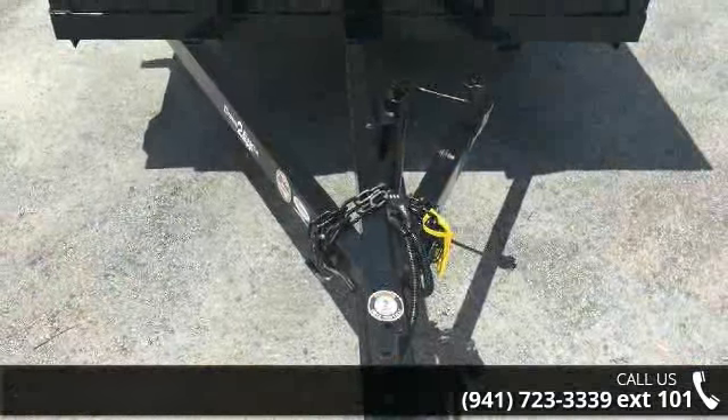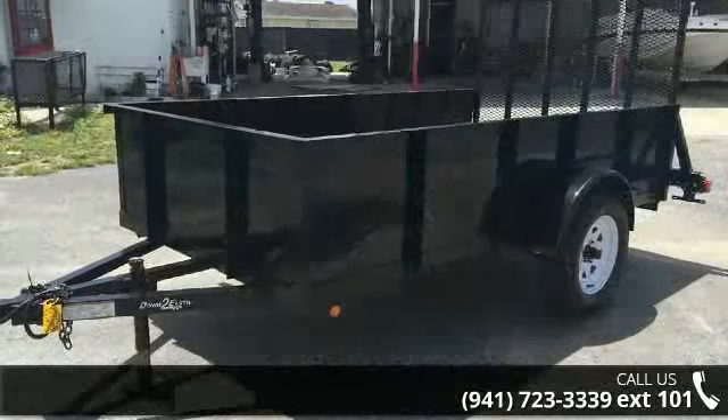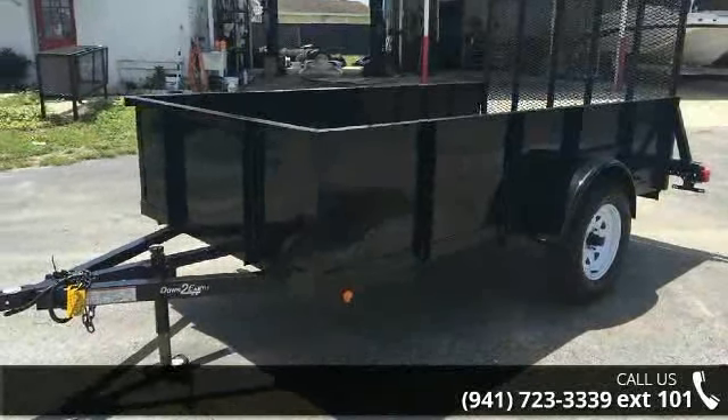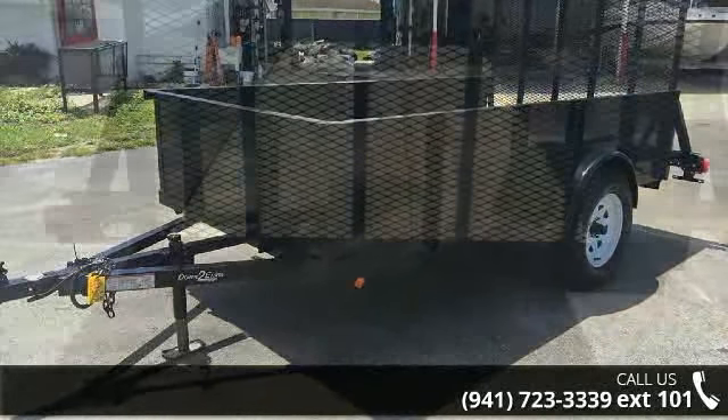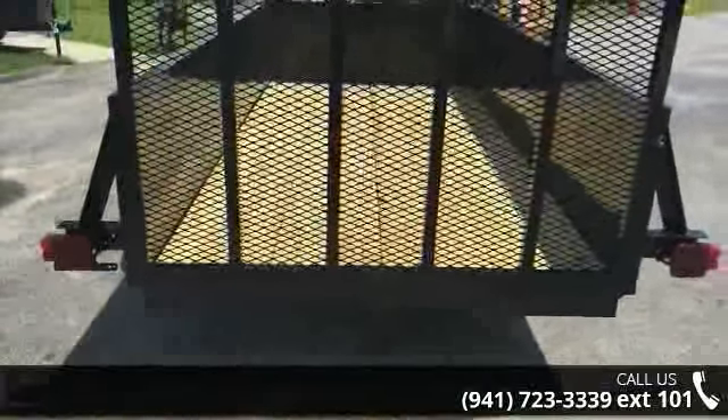Check out this 2017 Down to Earth. If you are looking for a quality trailer, consider this one. This unit is priced just right and comes equipped with many desirable features. Follow the link in the description below to learn more about this trailer's features.